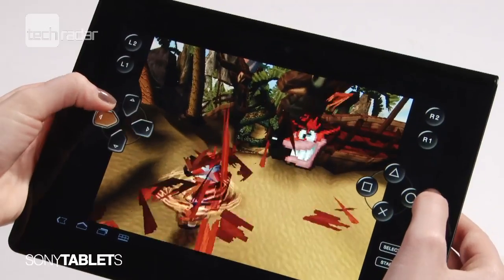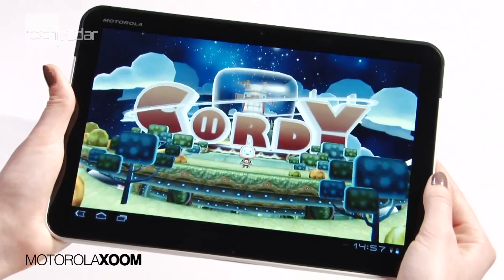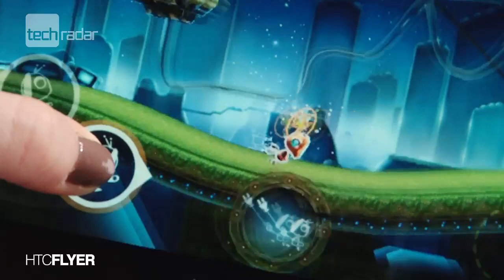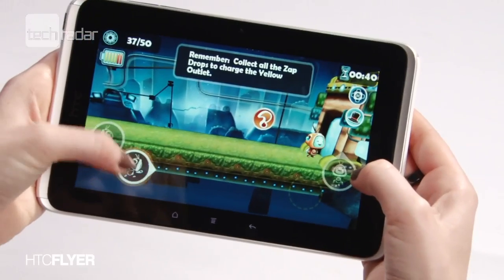The Sony S has a head start when it comes to gaming, being able to run a whole suite of PlayStation certified games, and managing to do so ably thanks to an Nvidia graphics chip on board. However, playing Cordy on the Zoom and Galaxy Tab was a pleasant experience on their high resolution 10.1 inch screens too. Gamers will probably feel the HTC Flyer's 7 inch screen is a little restrictive, but the graphics didn't suffer and match the power of the rest on test.